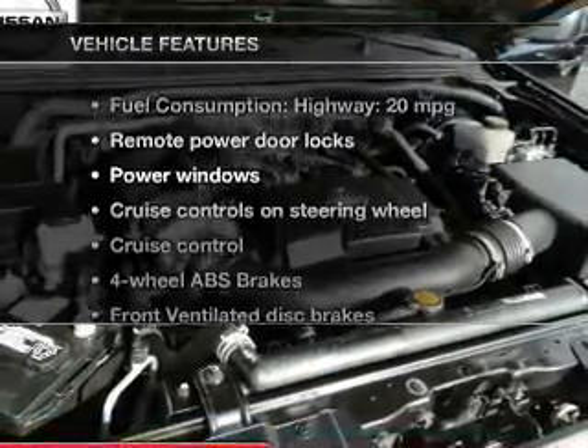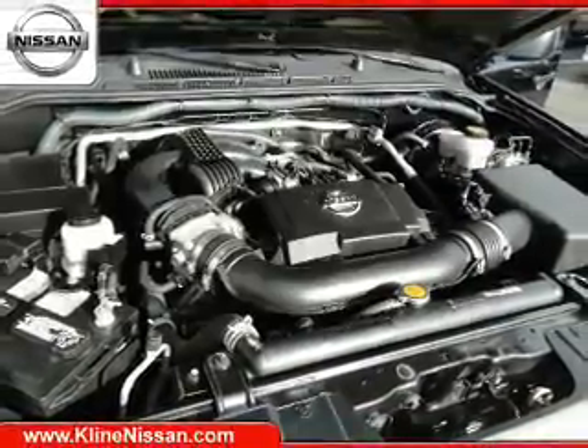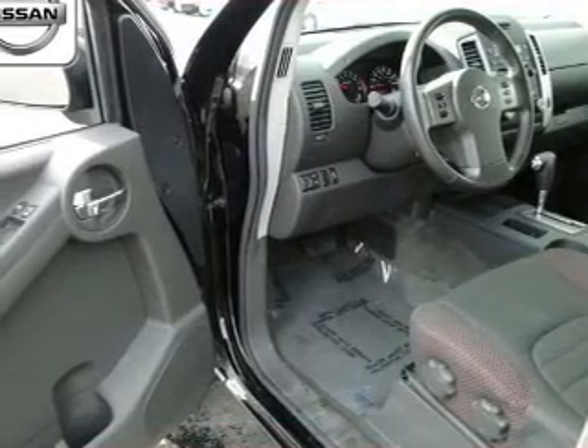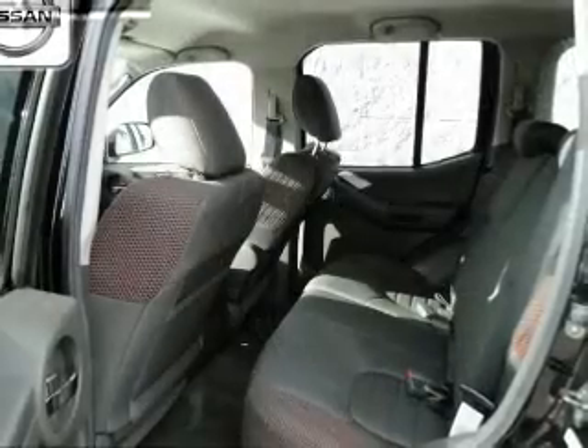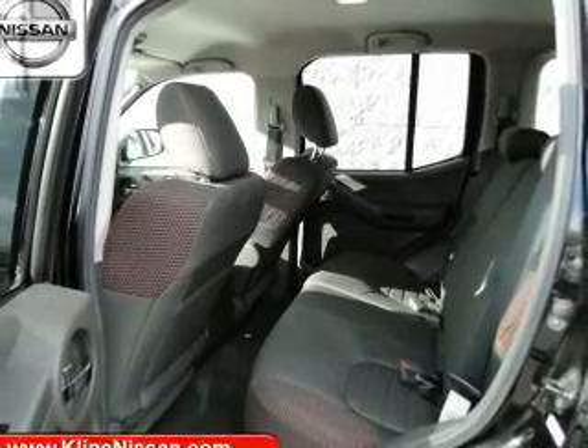Plus, enjoy these notable features included in this vehicle: Power Door Locks, Power Windows, Cruise Control, AM-FM Stereo with a CD player, Power Mirrors, Power Steering, and Adjustable Tilt Steering Wheel.